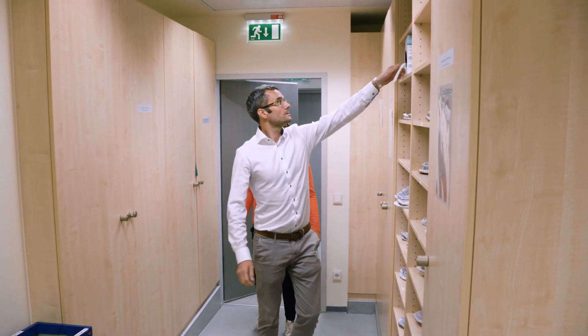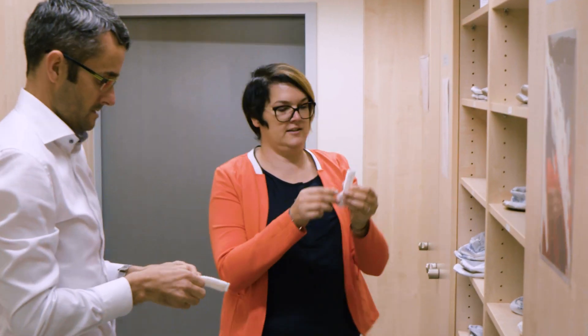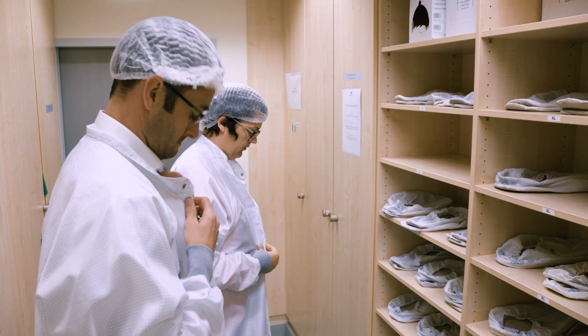We are in a clean room. Everything needs to be really clean, a little bit like in a hospital. Any particle should be avoided in order that everything should be cleaned into the module.